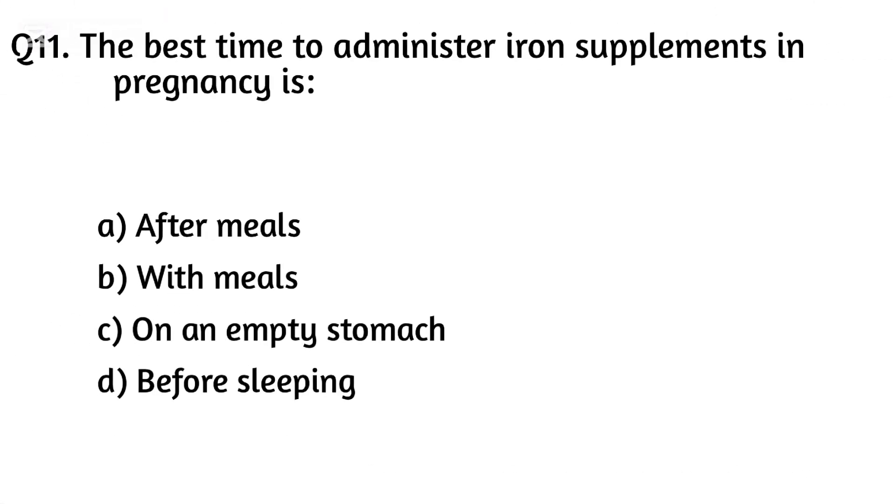Question eleven. The best time to administer iron supplements in pregnancy is? The right answer is Option C: On an empty stomach.